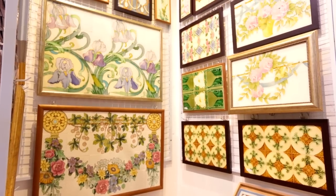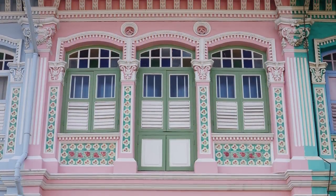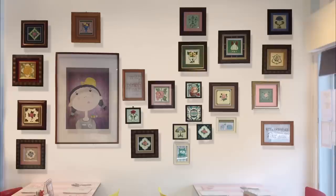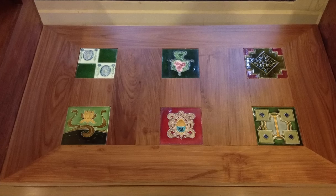Inject a vintage-inspired vibe to your entryway, bring life to an uninspired courtyard or a retro-style restaurant, or decorate your favourite teak wood furniture with these antique tiles.